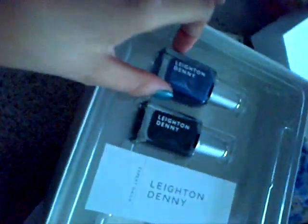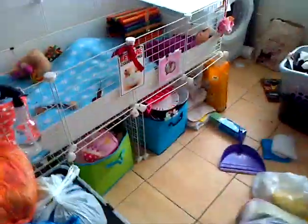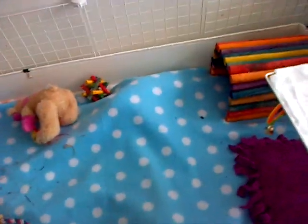I got some new nail polish — it's Leighton Denny and we ordered it from QVC. Here they are; I think they're really cool. One color is missing because it's in the living room, but I think they're really good. I don't really have anything else to show you now, so I'm going to go and I'll make another video soon. Thank you for watching!